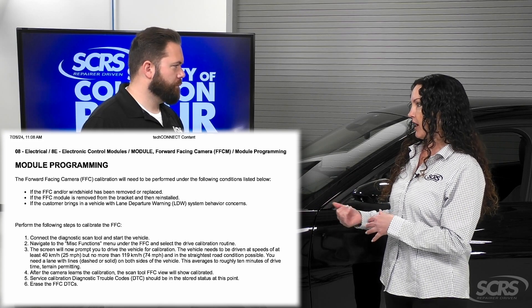So this car requires a dynamic calibration, which is done when the person calibrating the car takes it out for a drive. OEM vehicle requirements and recommendations have very firm specifics on how to achieve that.